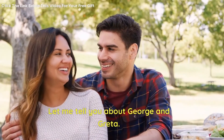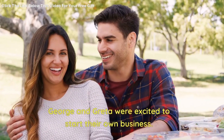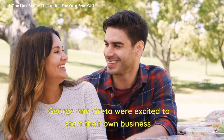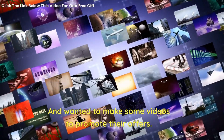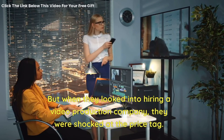Let me tell you about George and Greta. George and Greta were excited to start their own business and wanted to make some videos to promote their offers. But when they looked into hiring a video production company, they were shocked at the price tag.